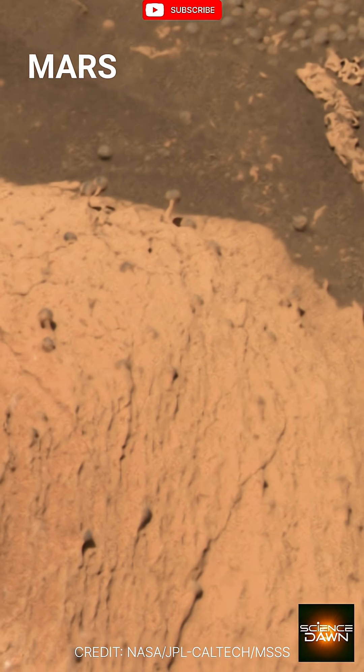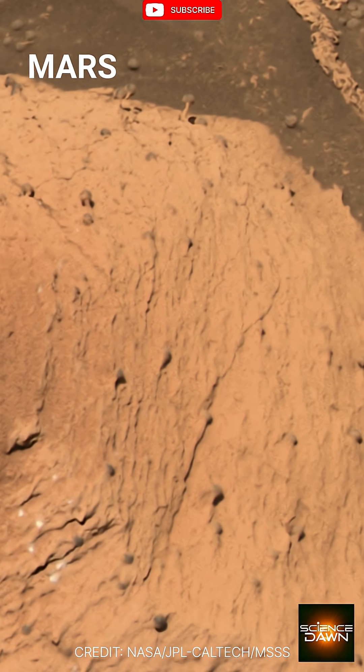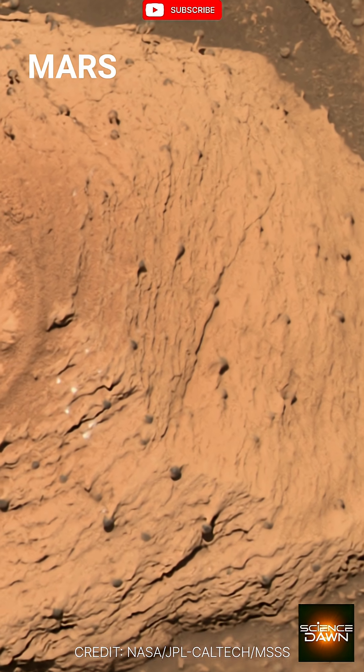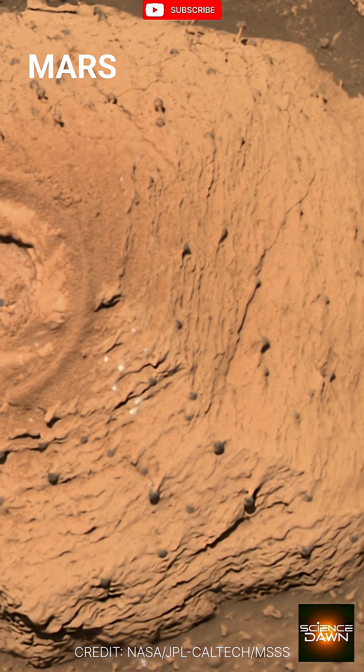While its shape may seem to suggest life, this is almost certainly a natural geological formation. The most likely explanation is that it's a concretion formed when minerals dissolved in water and cemented together around a central core. Over time, the surrounding softer material has been worn away by wind erosion, leaving this hard, durable shape exposed.